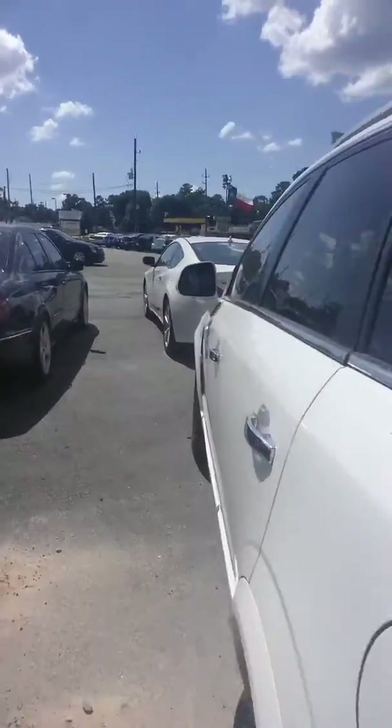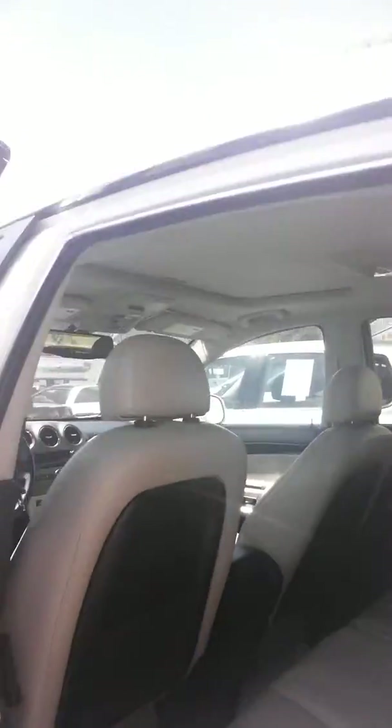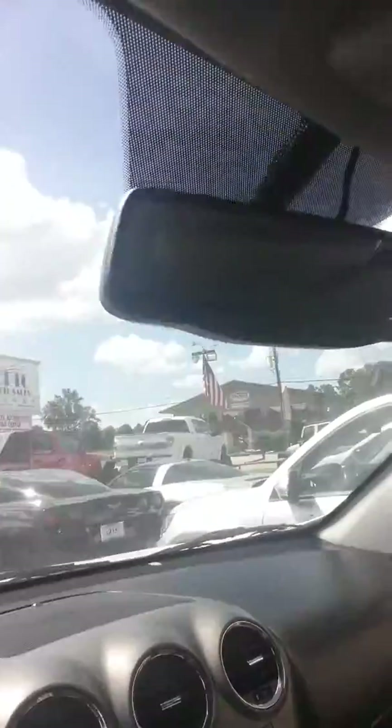We'll go around and let you check it out. The interior is in excellent condition — no rips, tears, or stains on the leather, which is very nice. You do have a power sunroof, power driver's seat, power windows, and power locks. What's cool with this one is that the backup camera is in the rear view mirror.